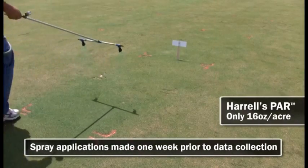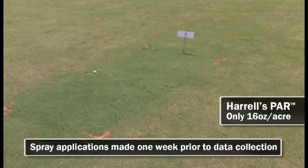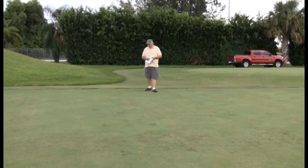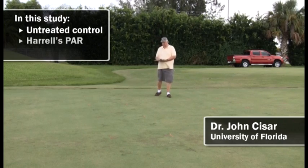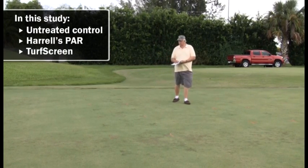We're examining turf quality, turf color, and canopy temperature, comparing internal candidates with current products and with some competitive products. In this study we have an untreated control, we have PAR, and in addition to that we also have a product currently on the market called TurfScreen.